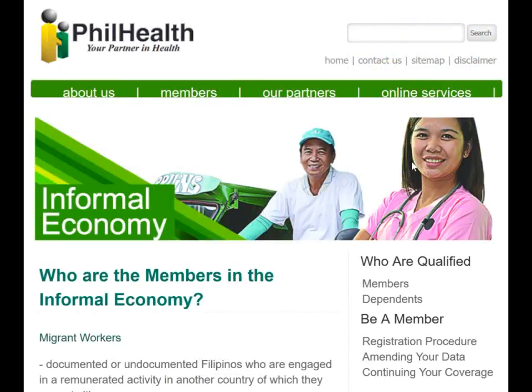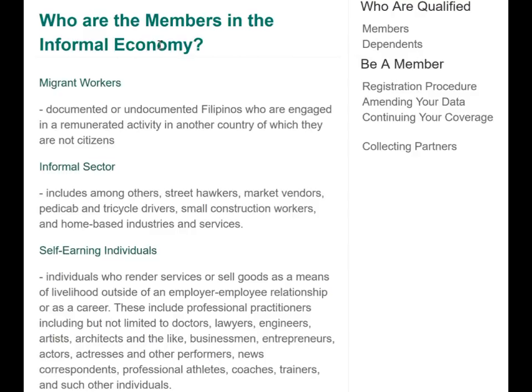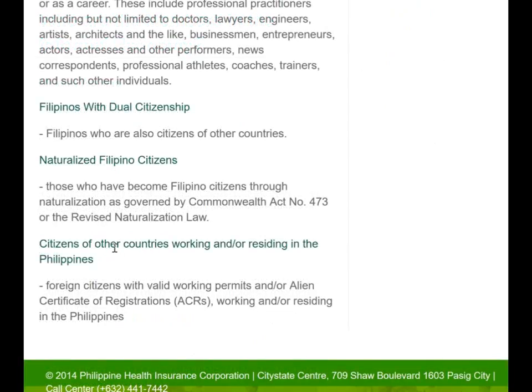Generally, if you have a Filipino wife, they want to have their own policy because their coverage is better and costs much less. Most of us will fit under the last category: citizens of other countries working and or residing in the Philippines. Foreign citizens with a valid working permit and or alien certificate of registration — the ACR — which you're required to get after living in the Philippines for 60 days.